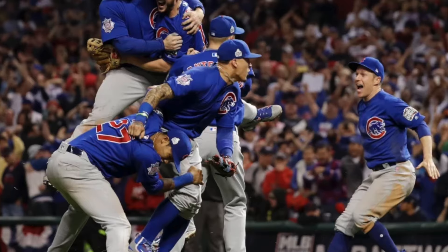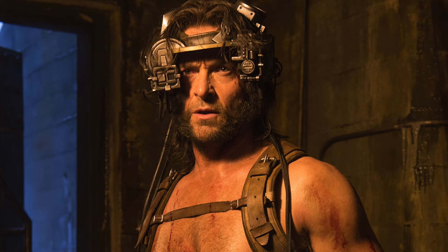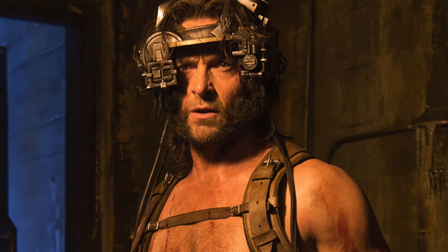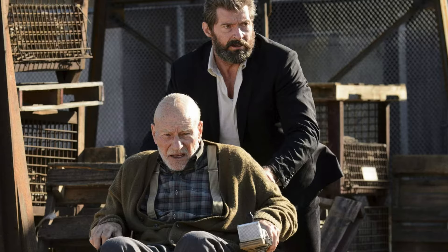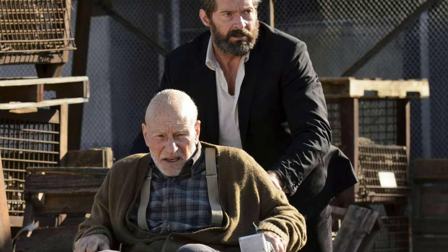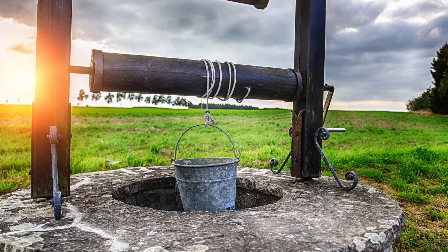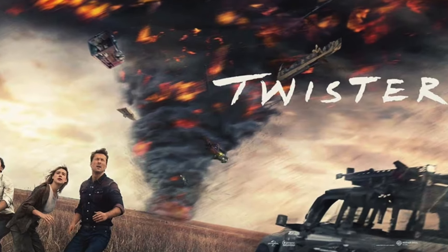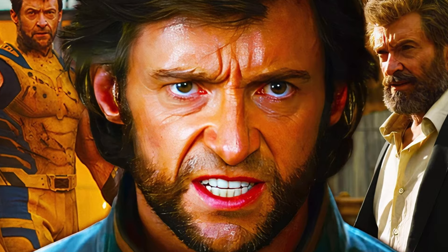X-Men: Apocalypse, in 2016, takes place in the 1980s and features Logan after escaping from the Weapons X facility. Finally, in 2017, Logan was released. It takes place in the future, where Logan is taking care of an old Professor X while protecting a young mutant girl. And that's all the films — if you want us to create a separate video on just the movies, let us know.